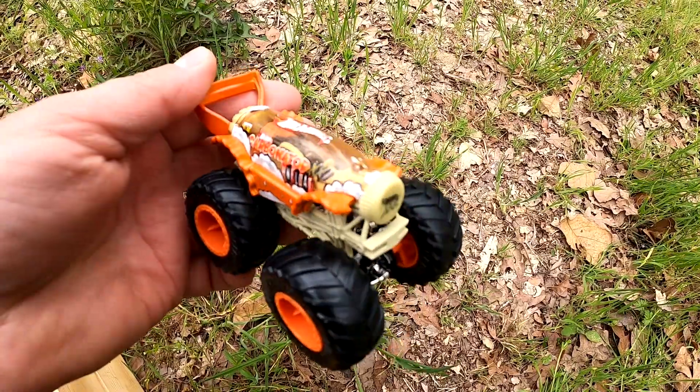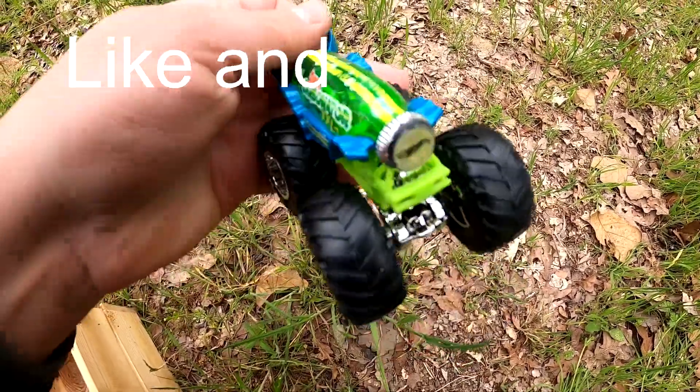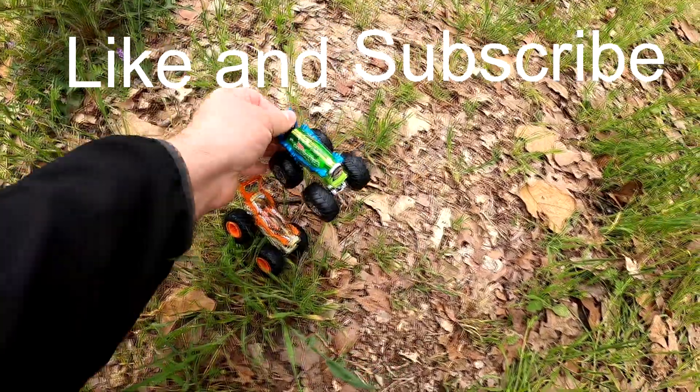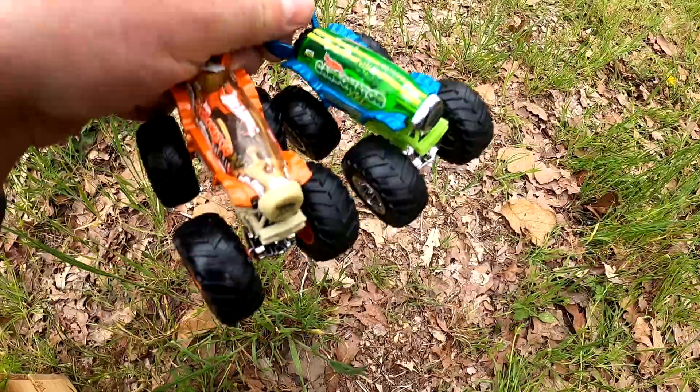It's Carbonator Hot Wheels Root Beer Float and Carbonator Lime. They're both delicious and they look the same — they're just different versions. That's pretty cool, isn't it?